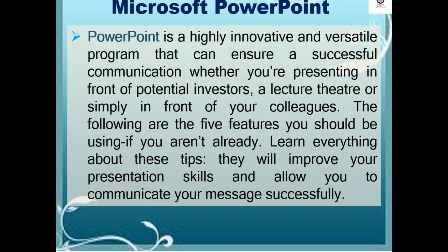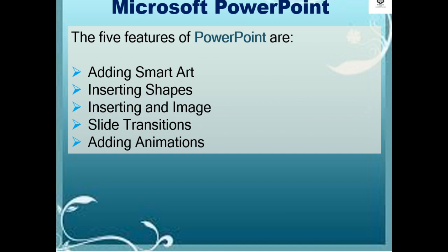The following are the five features you should be using. Learn everything about these tips — they will improve your presentation skills and allow you to communicate your message successfully. The five features of PowerPoint are adding SmartArt, inserting shapes, inserting image, slide transitions, and adding animations.